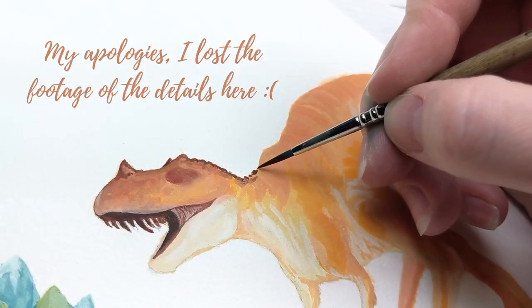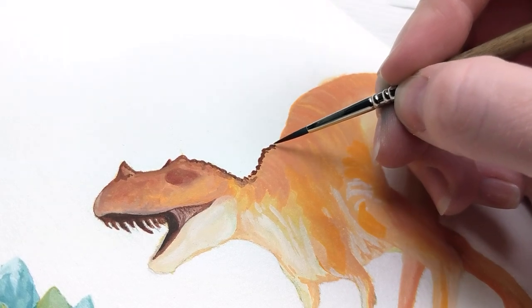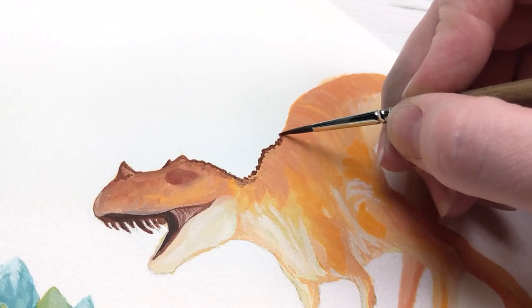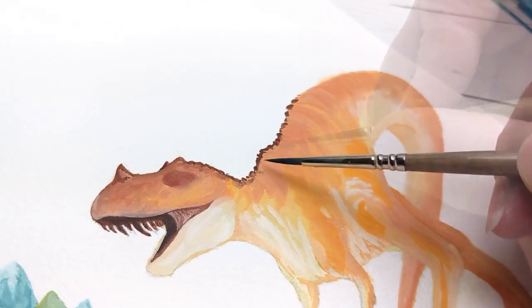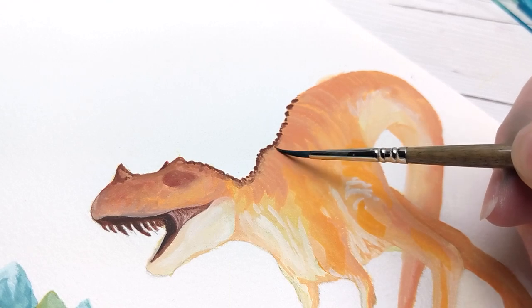There are so many other things I could talk about regarding these amazing animals, but as you guys know from last week's video, I am smack dab in the middle of a move and really have to get back to packing. If you want to know more about what's going on in my personal life, go ahead and check out last week's video where I explained all of that.